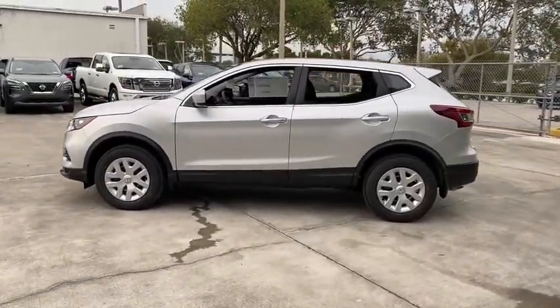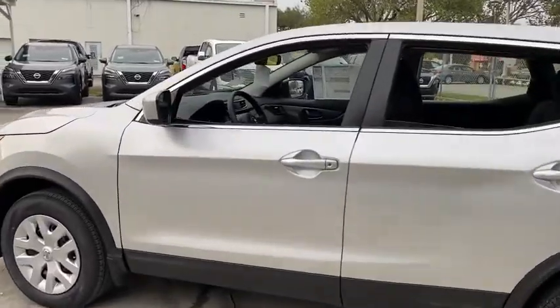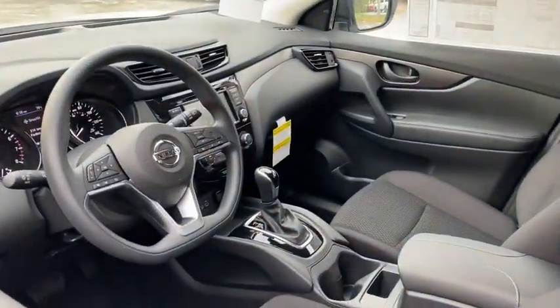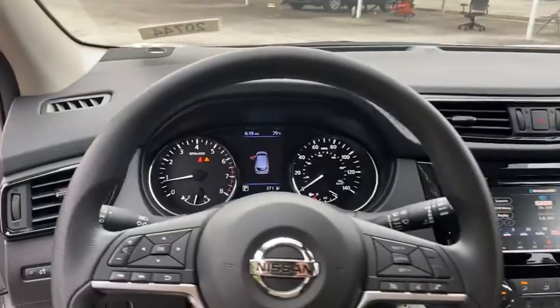Here are some of this vehicle's great options: backup camera, keyless entry, steering wheel audio controls, stability control, traction control, lane departure warning, anti-lock braking system, Bluetooth, power steering, adjustable steering wheel, cruise control.